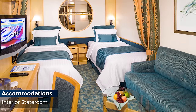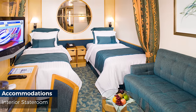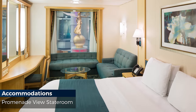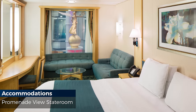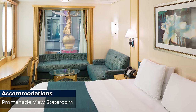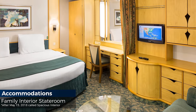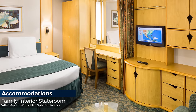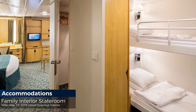Interior staterooms are 160 square feet, sleep up to four guests, and have a standard bathroom with shower. Family interior staterooms with a bay window overlooking the Royal Promenade are 337 square feet, sleep up to six guests, and have a Royal King bed, double sofa bed, two Pullman beds and a standard bathroom with shower.